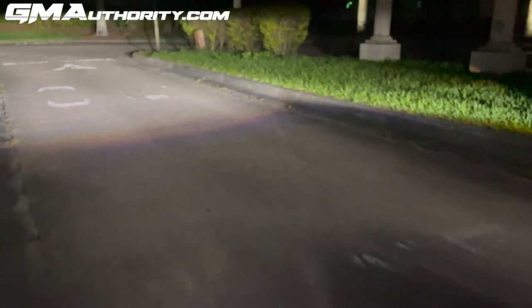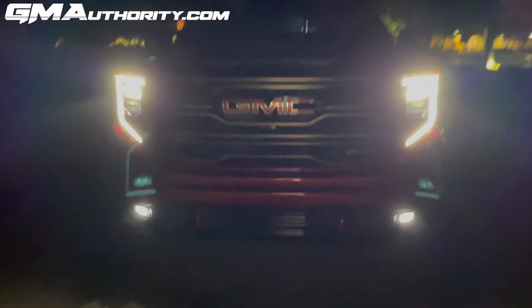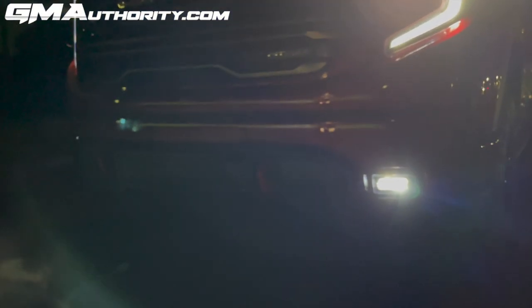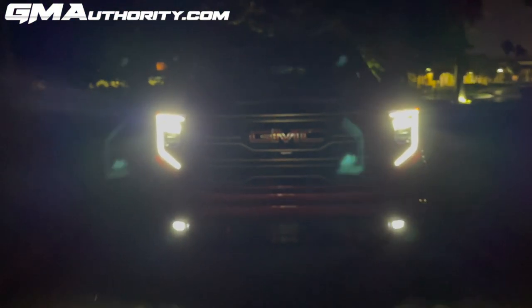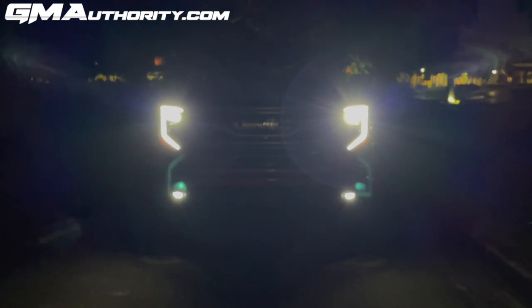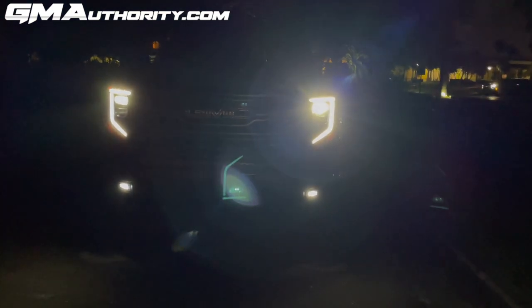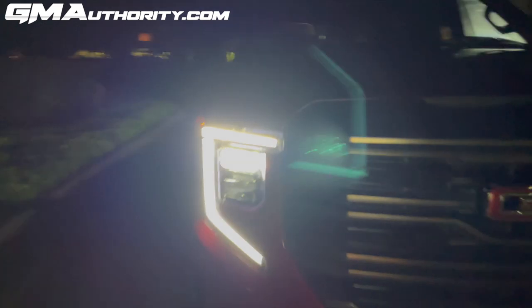Beyond those, there's also a set of fog lights — and these are also LED. They sit down low at the bottom end of the truck. I believe these are the same as they were prior to the refresh. So that is the front lighting setup of the 2022 GMC Sierra 1500. Let's take a look at the rear.